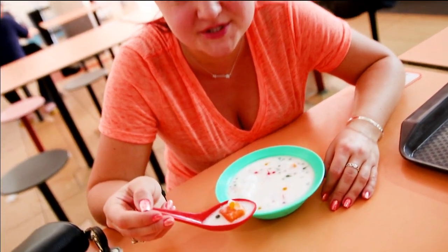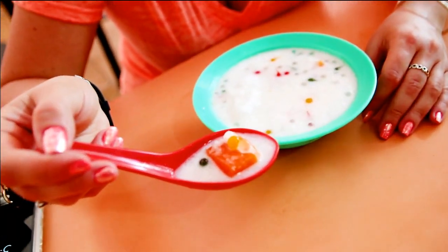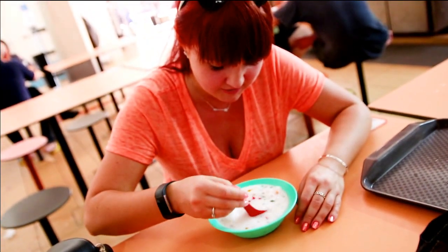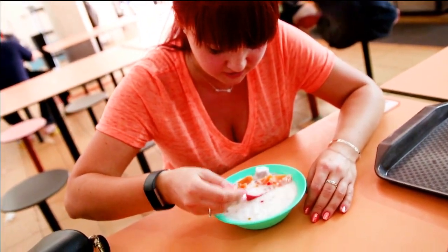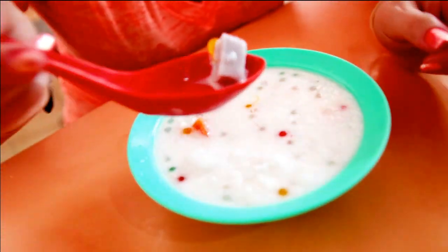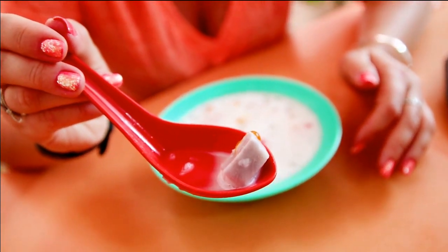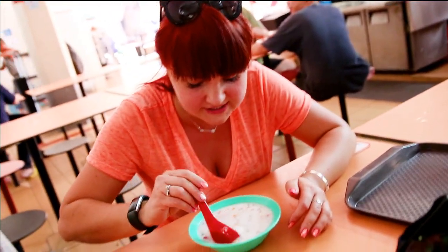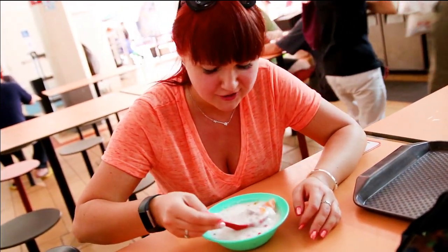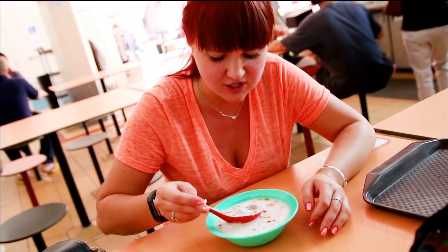I just found some sweet potato in my dessert, as well as some kind of other weird fruit or vegetable. Overall it tastes like a sweet soup with some jelly.